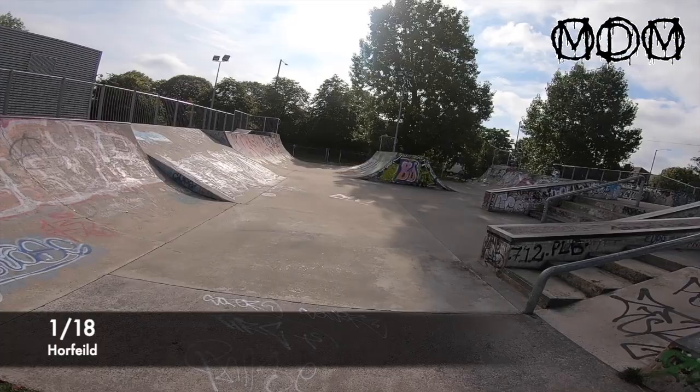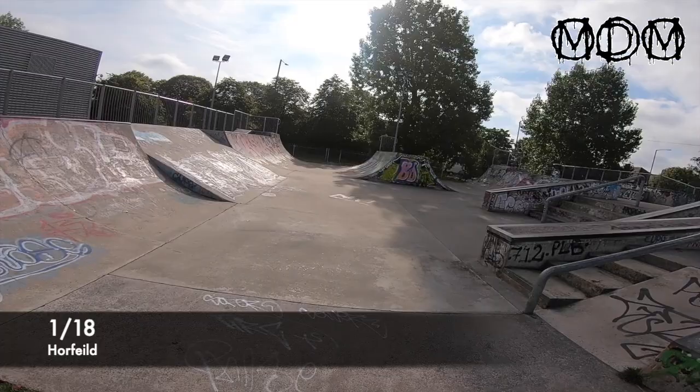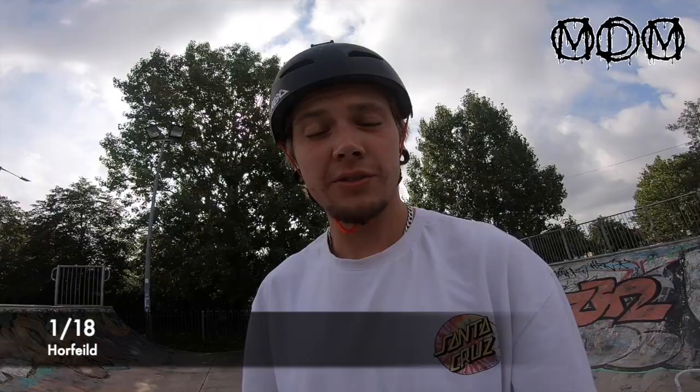I'm gonna get my Strava up so we can see just how far we go, because I'm quite interested to see how far all the skate parks are together and try to make a circuit. All right, Waterfield skate park - I'm gonna start off by clearing this beauty.